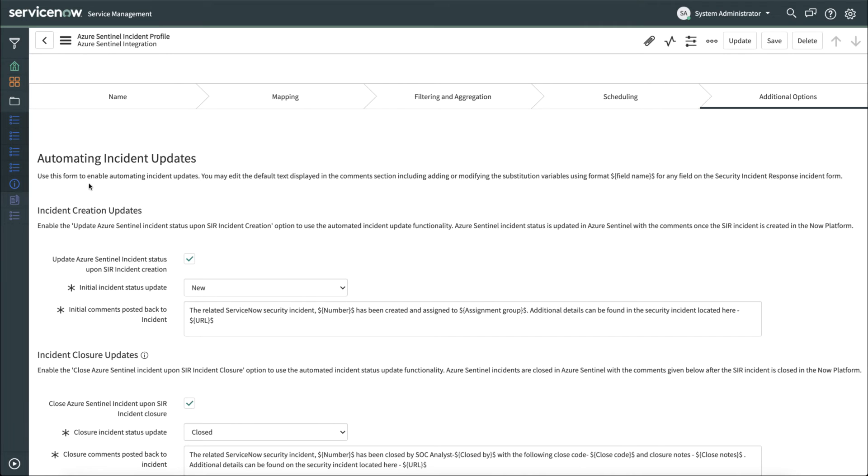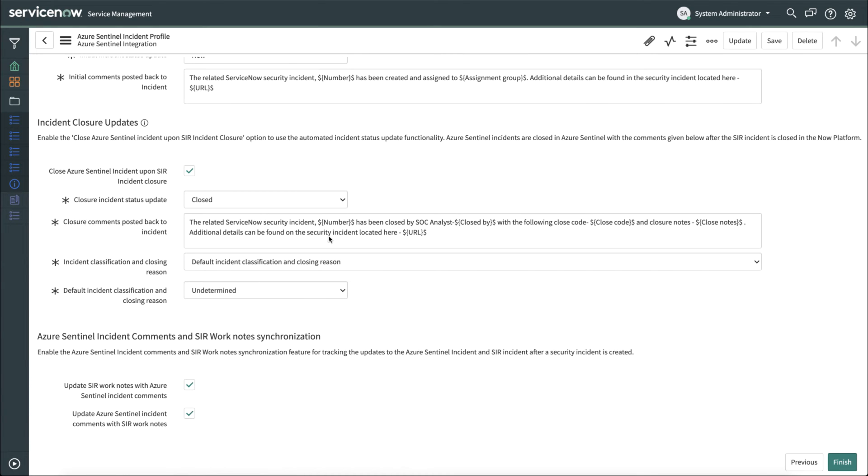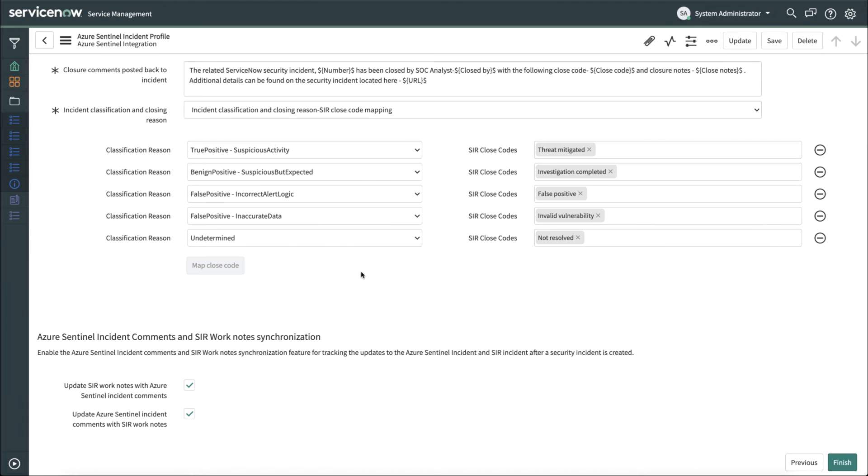Firstly, you can automatically update the incidents in Azure Sentinel when a new ServiceNow security incident is created. Additionally, when a security incident is closed in ServiceNow, you can automatically append the Azure Sentinel incident with either the default incident classification and closing reason, or you can ensure that you're mapping the security incident response close codes to the classification reasons in Azure Sentinel exactly the way your organization wants them to be mapped. Finally, you can synchronize the worknotes between Azure Sentinel and Security Incident Response. So when a new worknote is posted in Security Incident Response, Azure Sentinel will automatically be updated as well. Conversely, when an Azure Sentinel incident is updated, the worknotes in the Security Incident Response incident will also automatically be updated.